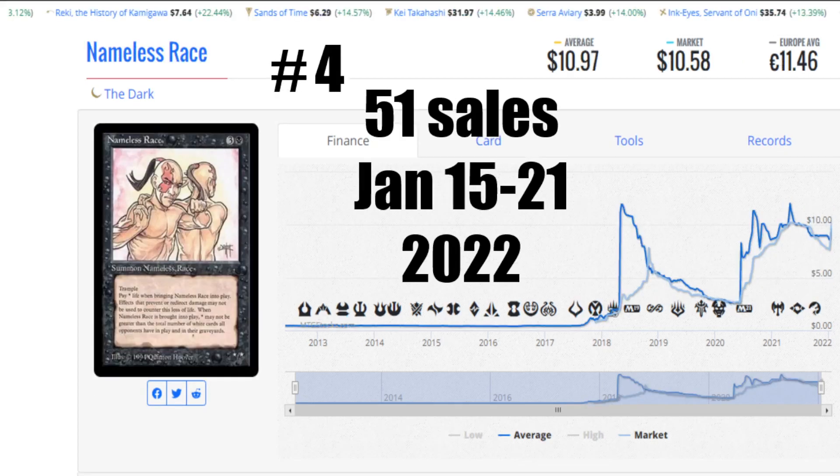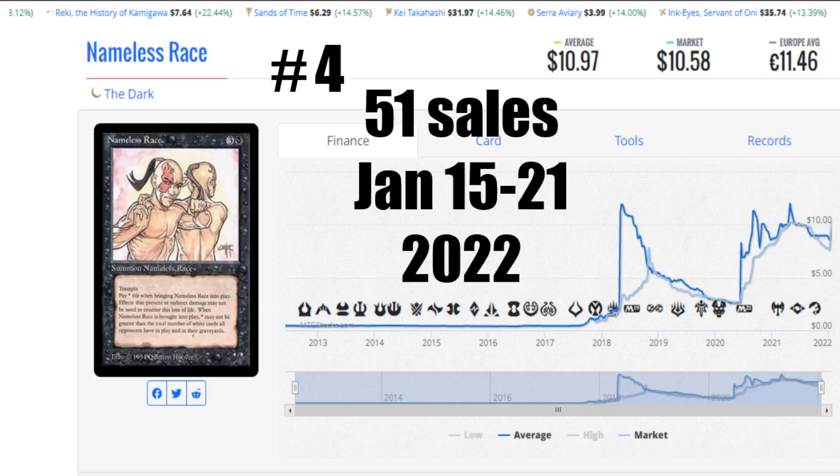Number four is Nameless Race from the Dark. 51 sales — it beat out Mana Vortex by one. Honorable mention this week goes to Preacher, who had a lot of sales but was just a little bit shy of bumping off number 10. The average price is $10.97 US, the market is $10.58 US, and it's €11.46 to get that card. Locally it's $20 Canadian and the copies available aren't even near mint — they're slight played. TCG Player might be a better place to go, and if you're buying anything on TCG, use the link in the description below — I get a kickback of about 3% which helps the channel.